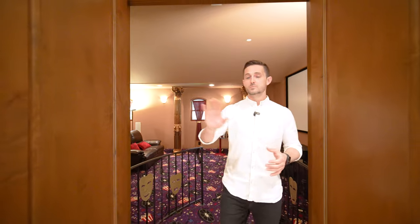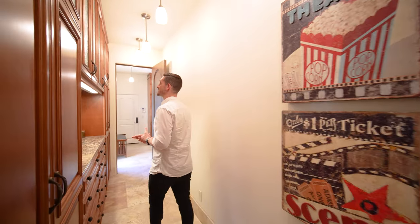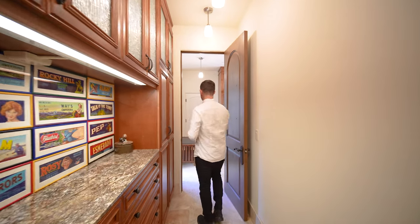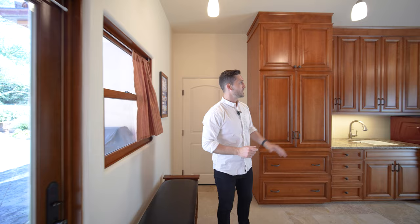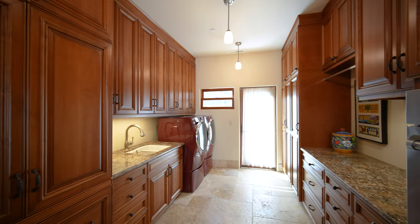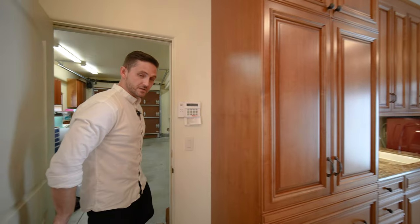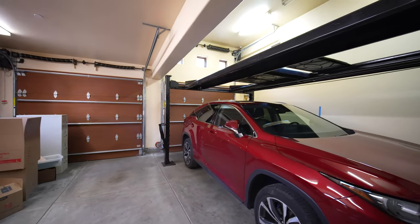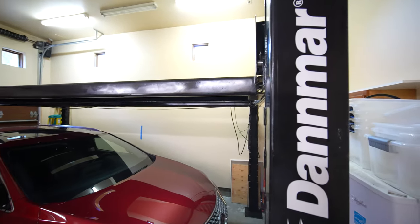Coming out of the movie theater we're going to move through this walk-through pantry space. There's just a ton of storage in this house — cabinets everywhere. This is the laundry room with access to the outside, and there's even another oven in here. Moving through this door we come to the two-car garage, but if you check it out there's a car lift to make it a three-car garage.